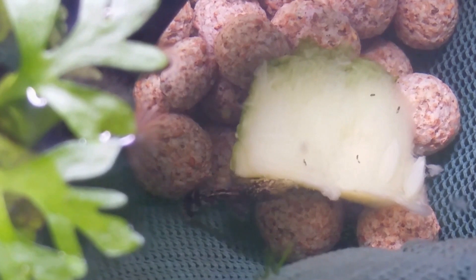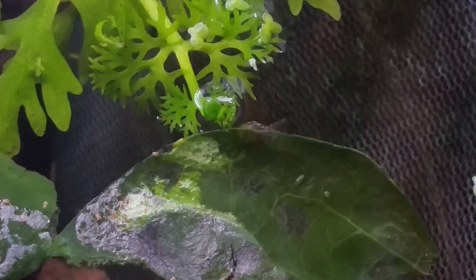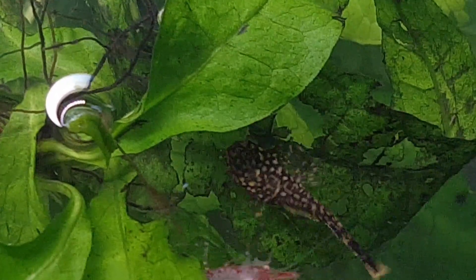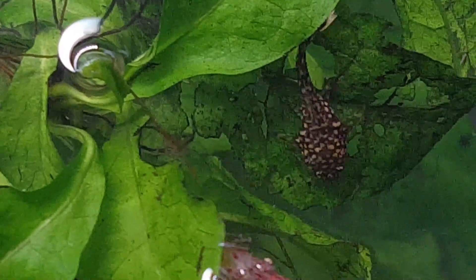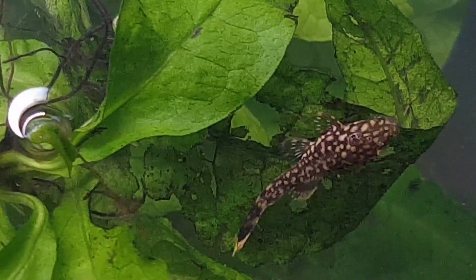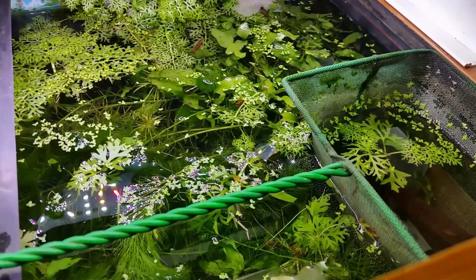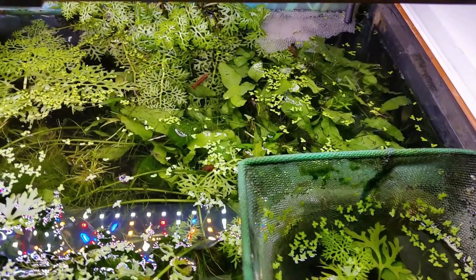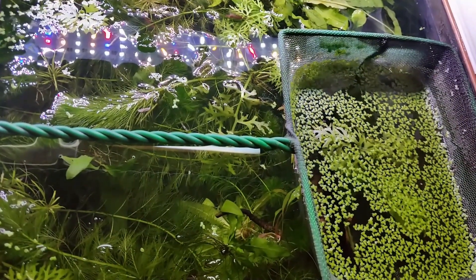I have not had to remove duckweed from this tank until I had these bristlenose catfish babies, which I put into a catching net and grew up to a large enough size that they're now free back in the aquarium. The duckweed in the tank had been hanging around without ever really taking off for quite a long time.